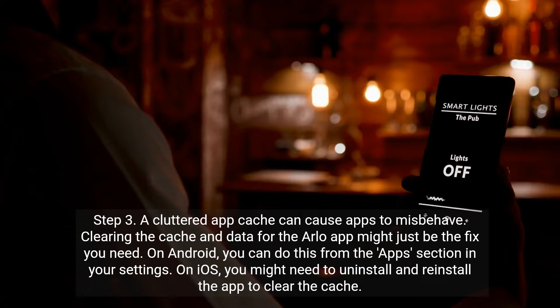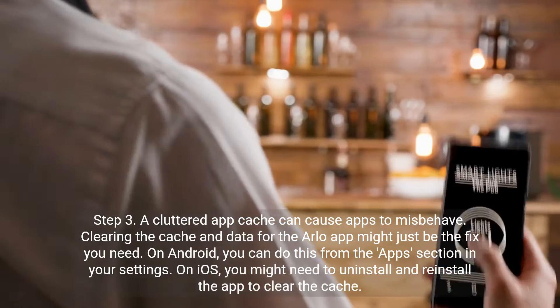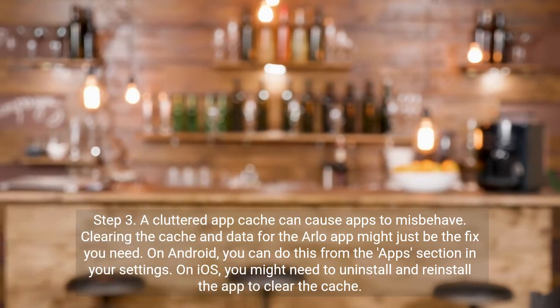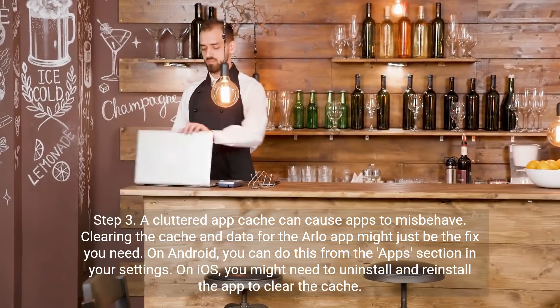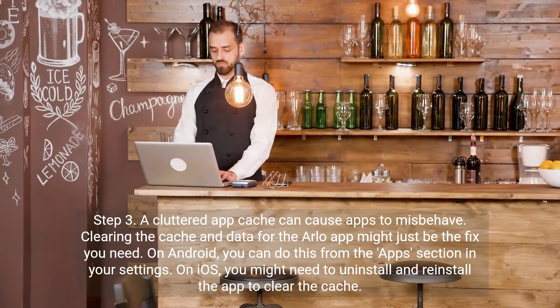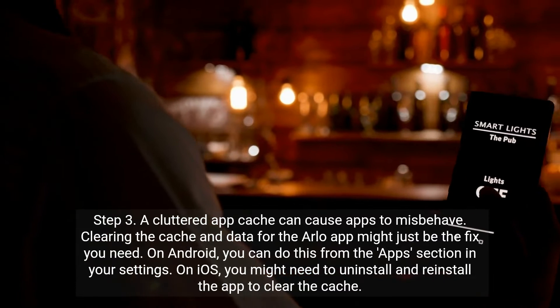Step 3. A cluttered app cache can cause apps to misbehave. Clearing the cache and data for the Arlo app might just be the fix you need. On Android, you can do this from the apps section in your settings. On iOS, you might need to uninstall and reinstall the app to clear the cache.